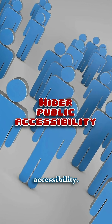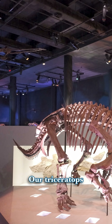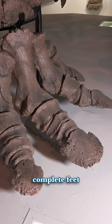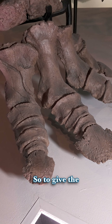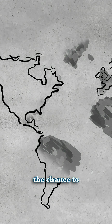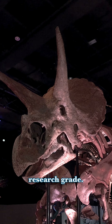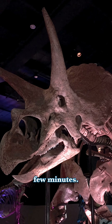Reason 1: Wider public accessibility. Our Triceratops, Lane, is one of the most complete specimens ever discovered, with the most complete feet ever found. So to give the rest of the world the chance to observe and study Lane, replicas must be cast — either museum grade or research grade. More on that in a few minutes.